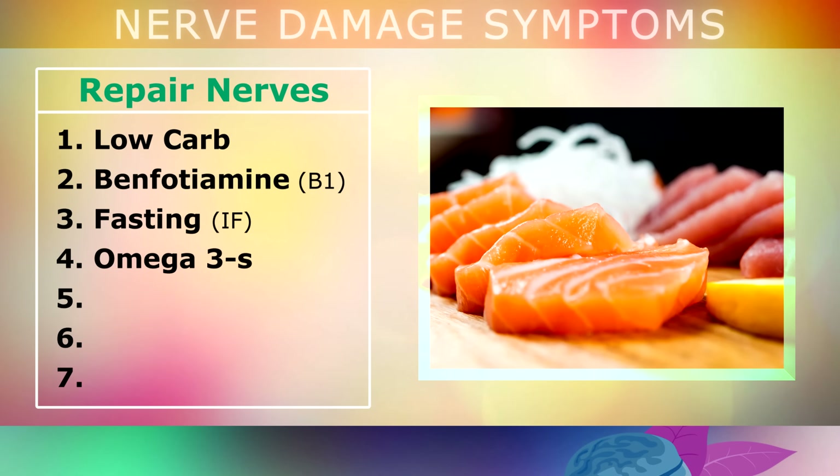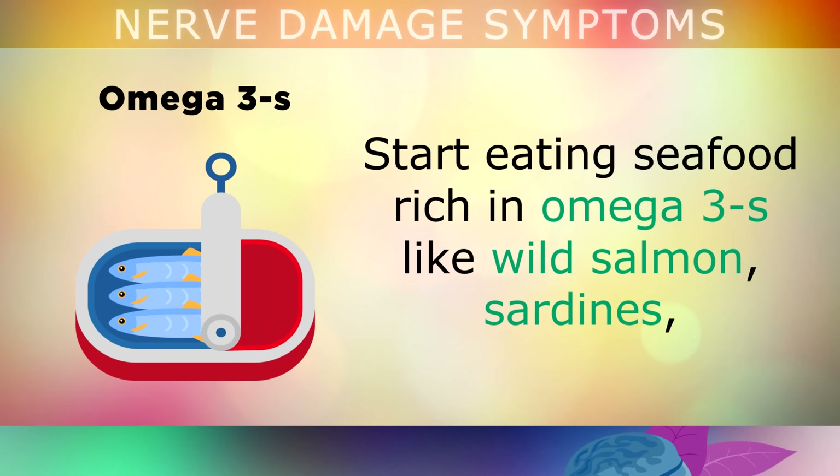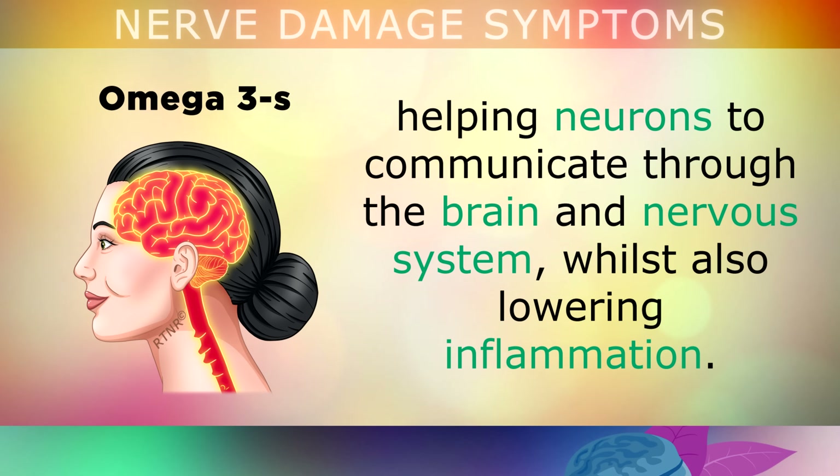Omega-3s are also vital for repairing the nervous system. I recommend eating seafood rich in omega-3s like wild salmon, sardines, mackerel, and shellfish, or even virgin cod liver oil, at least 3 times per week. These seafoods contain DHA and EPA, which improves synaptic plasticity, helping the neurons to communicate through the brain and nervous system, whilst also helping to lower inflammation and stimulate healing.